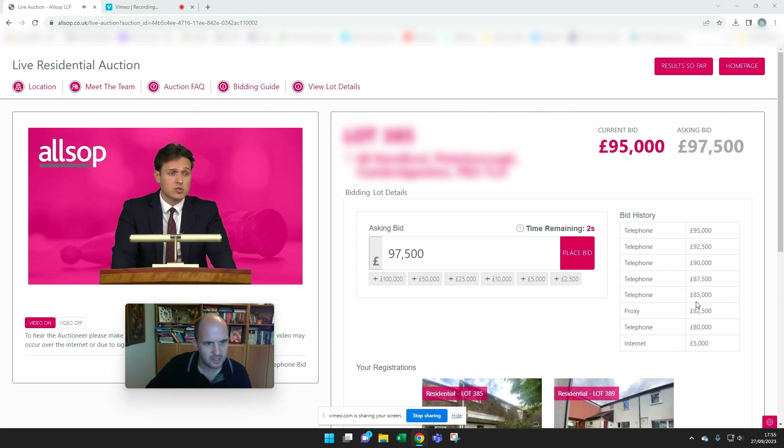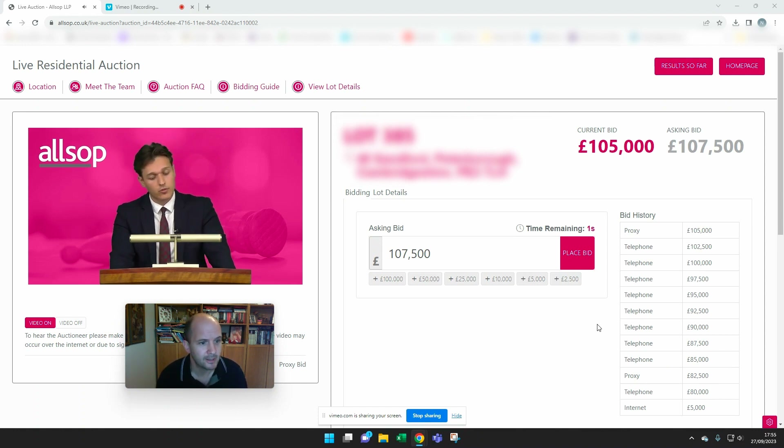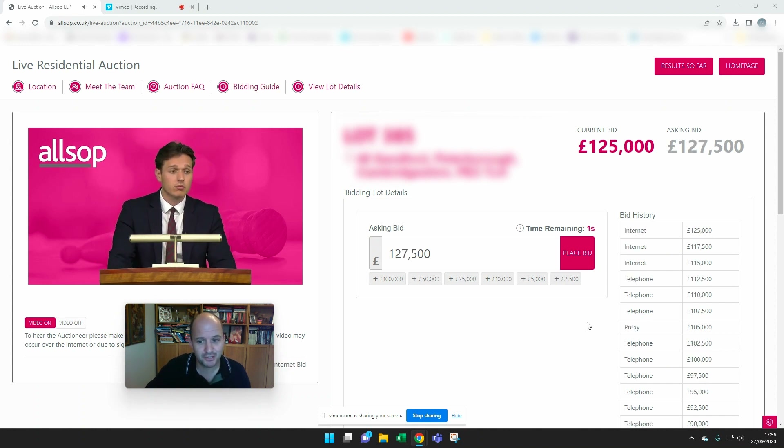The guide price was £80,000 and I expect it to sell for significantly more than that — we're already up to £105,000. I've had to pay £5,000 as a registration fee in advance of the auction to be able to bid on the property. Should I be the winning bid, I would also need to pay the 10% deposit which becomes immediately payable, as well as the buyer's auction fee. For this particular auction it's £1,500 including VAT, which is actually not as much as some are.